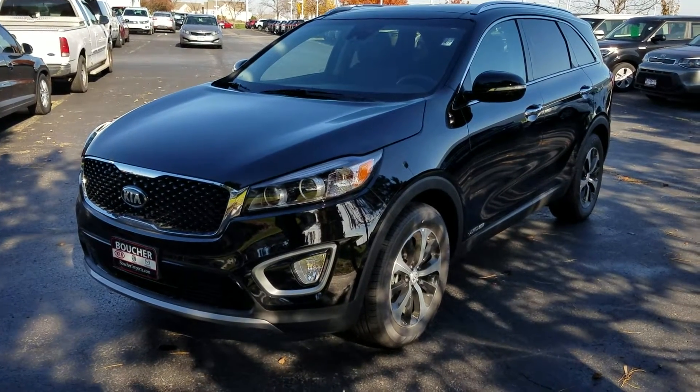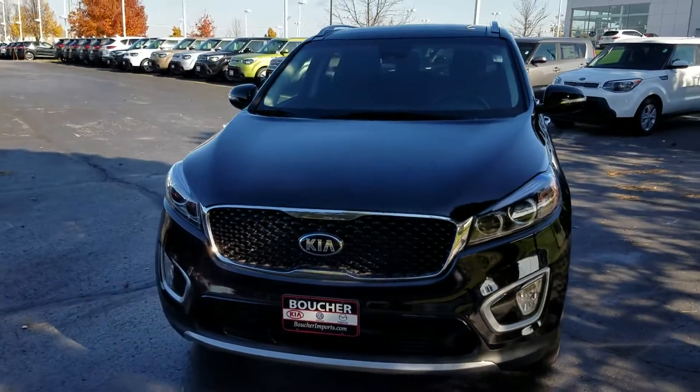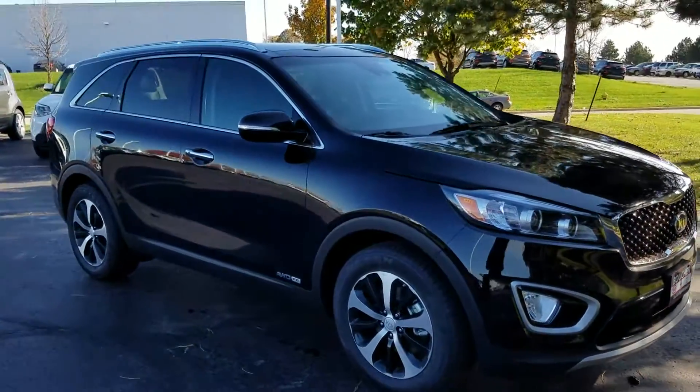Welcome to Boucher Imports of Racine. This is the all-new 2017 Kia Sorento — the EX, the middle trim level of five. It comes with all-wheel drive and a standard V6 on the EX.